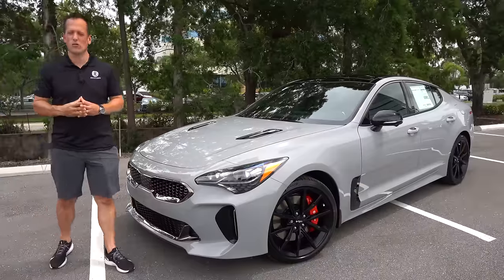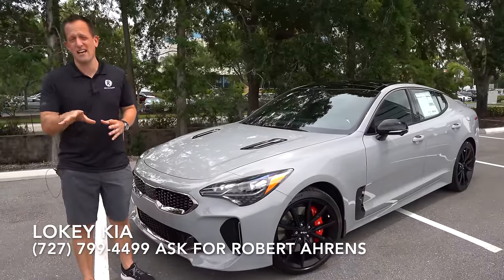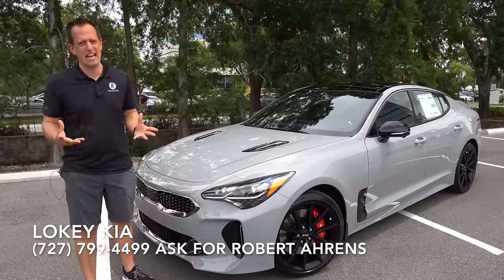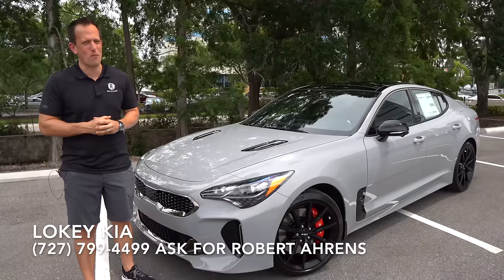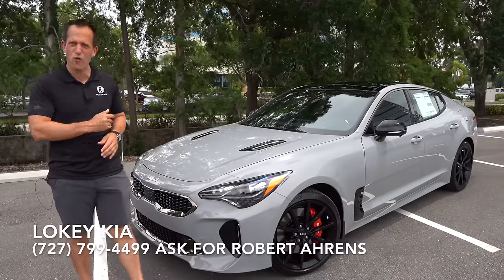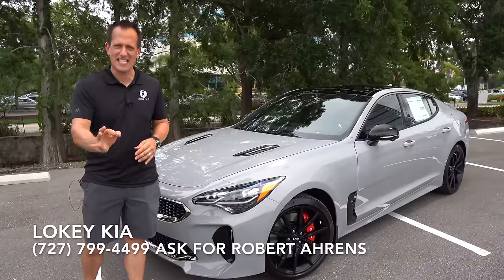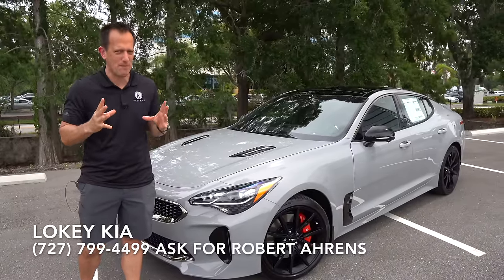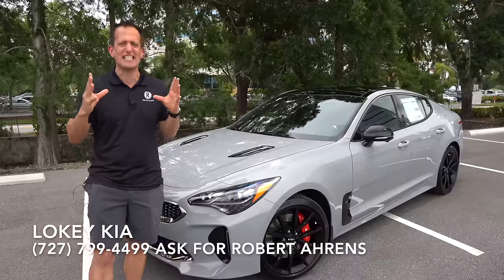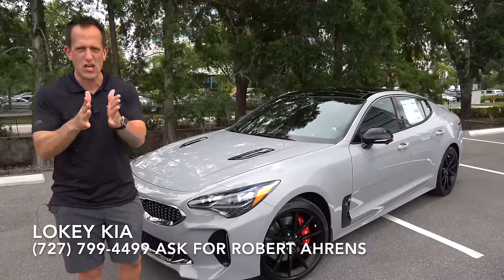Hey guys, what's up? It's Joe Rady from Rady's Rise. We're back here at Loki Kia in Clearwater, Florida, and we have a performance sedan many people have been wanting to see. This is a 2022 refresh updated Kia Stinger GT2, but this particular one is that special edition known as the Stinger GT Scorpion.